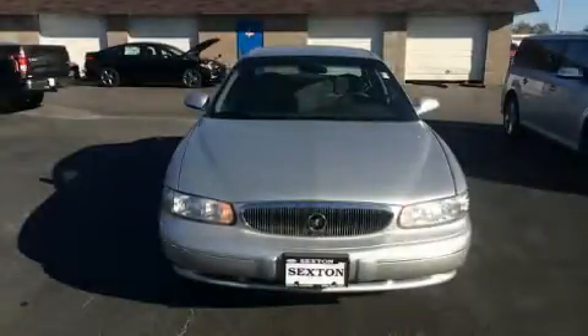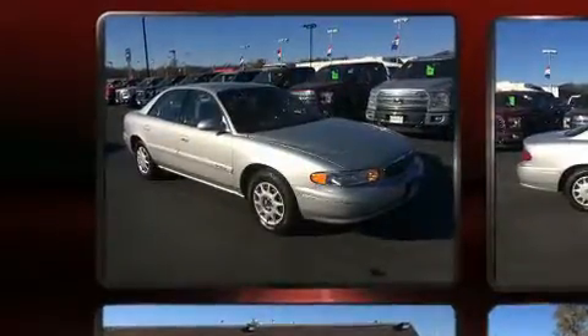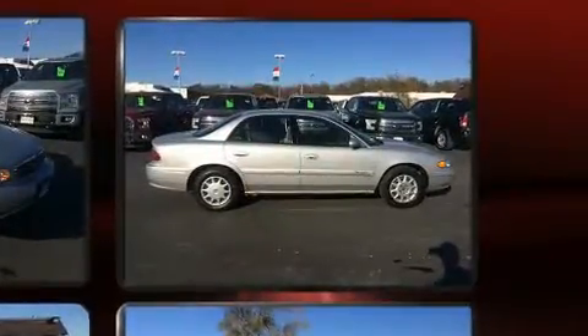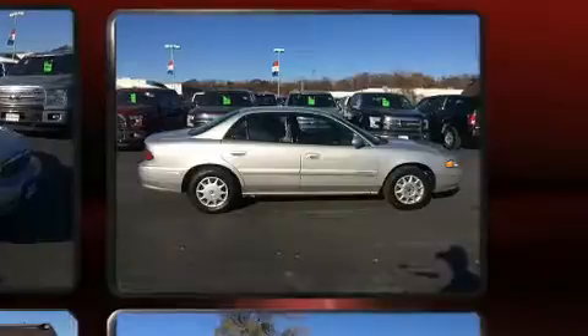You can expect a lot from the 2002 Buick Century. This four-door, six-passenger sedan provides exceptional value. Smooth gear shifts are achieved thanks to the refined six-cylinder engine, providing a spirited yet composed ride and drive.